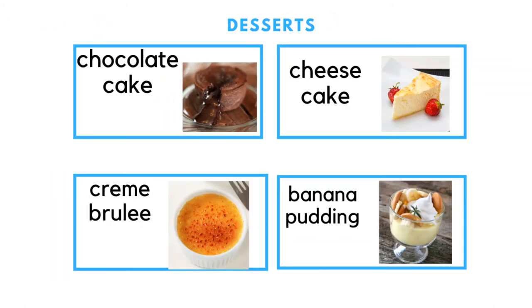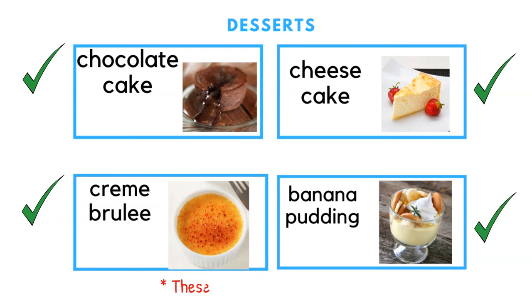Desserts: most restaurants have these very common desserts — chocolate cake, crème brûlée, cheesecake, and banana pudding. Just remember these desserts are very sweet.